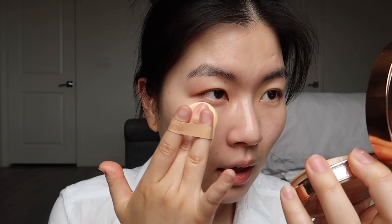I'm gonna go underneath the eyes and then just a little on the forehead. It is still very glowy and healthy, but now my skin tone is more even.